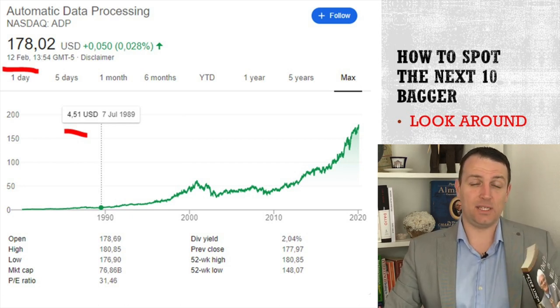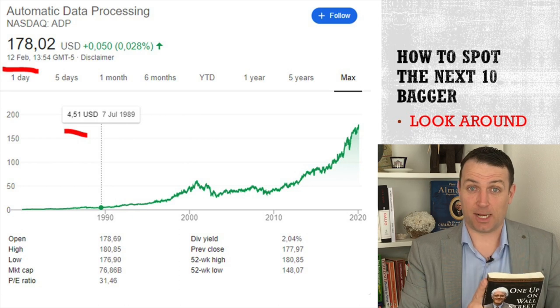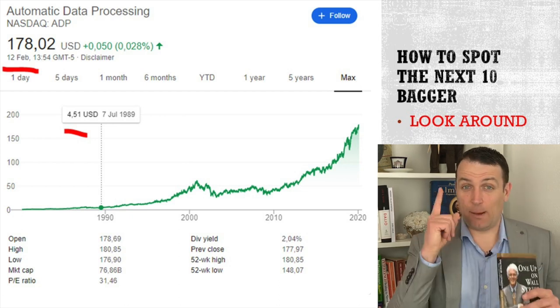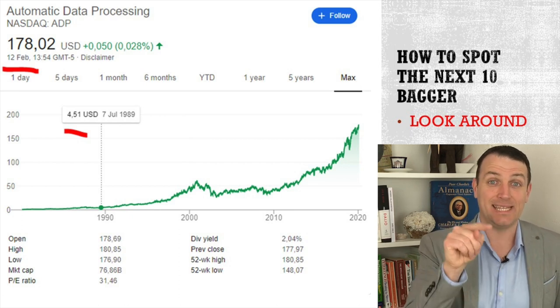And then tomorrow in the video, we'll categorize those businesses in the six categories Lynch talks about: from growth stocks, from cyclical stocks, from turnarounds and asset plays. I'm looking forward to your comments. Thank you, and I'll see you tomorrow in the next video.